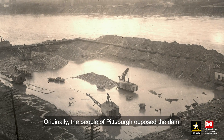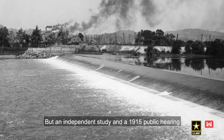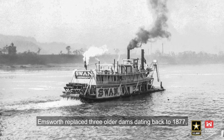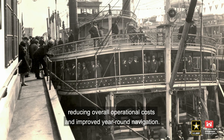Originally, the people of Pittsburgh opposed the dam, fearing it would increase flooding problems. But an independent study in a 1915 public hearing found Emsworth would have negligible influence on flood stages in Pittsburgh. Emsworth replaced three older dams dating back to 1877, reducing overall operational costs and improving year-round navigation.